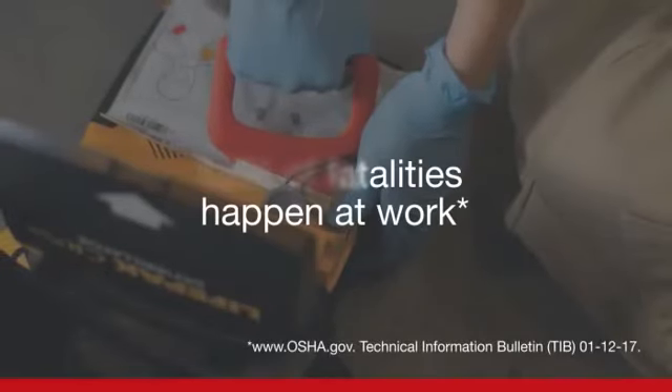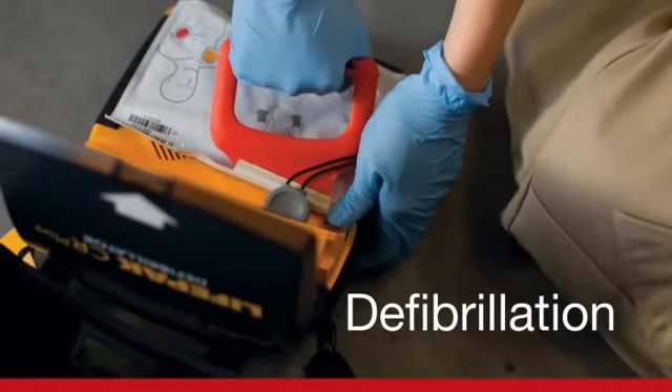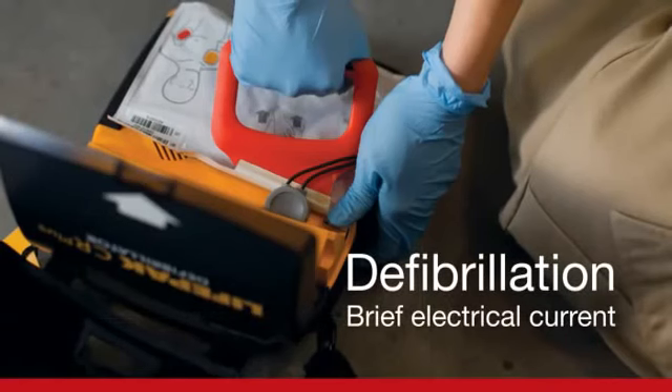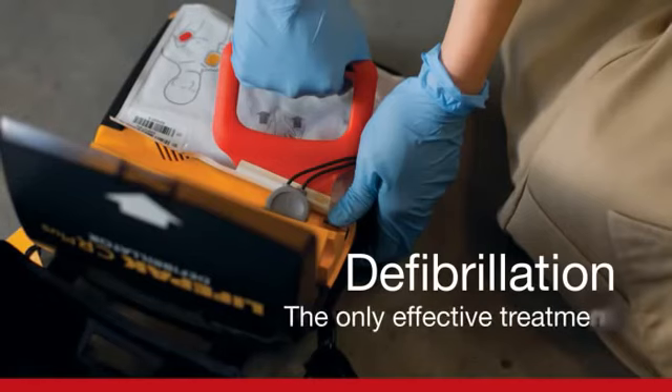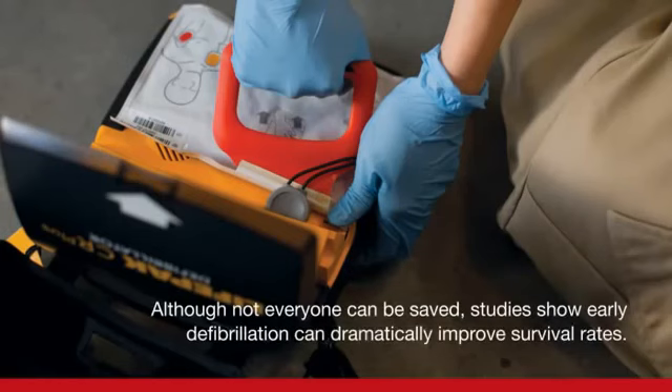But no matter where or when SCA strikes, early use of a defibrillator can help save these lives. A defibrillator applies a brief pulse of electrical current to a heart, allowing its normal electrical system to resume control. Defibrillation is proven to be the only effective treatment for ventricular fibrillation, a fatal heart rhythm associated with SCA. Although not everyone can be saved from sudden cardiac arrest, studies show that early defibrillation can dramatically improve survival rates.